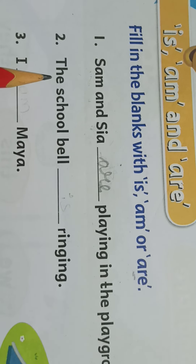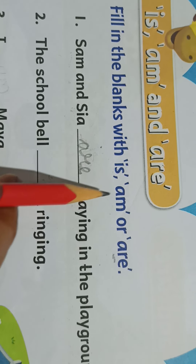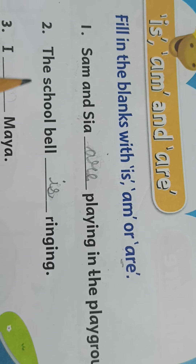Second one: the school bell, dash, ringing. So what will we write here? 'Am ringing' — no. 'Are ringing' — no. 'Is ringing' — is correct. I-S, is. The school bell is ringing.